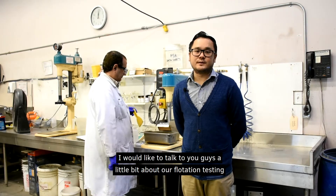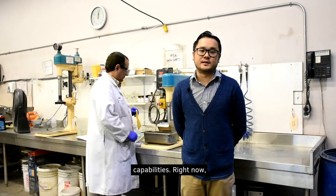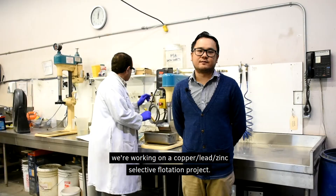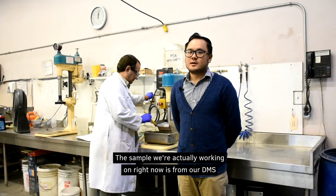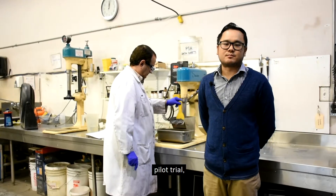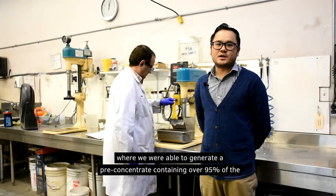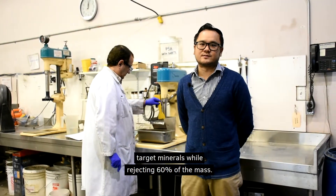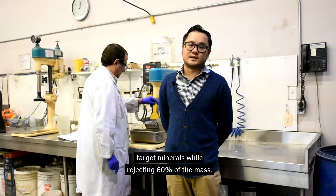Moving away from gravity concentration, I would like to talk to you guys a little bit about our flotation testing capabilities. Right now, we're working on a copper-lead-zinc selective flotation project. The sample we're actually working on right now is from our DMS pilot trial, where we were able to generate a pre-concentrate containing over 95% of the target minerals while rejecting 60% of the mass.